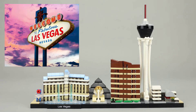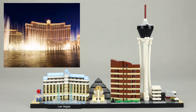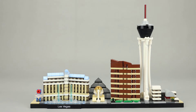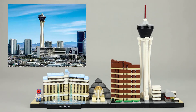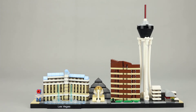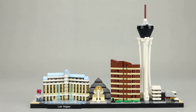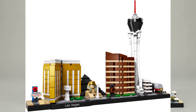The skyline includes the Welcome to Fabulous Las Vegas Sign, the Bellagio Hotel, Luxor Las Vegas, Encore at the Wynn, Stratosphere Las Vegas, and the Fremont Street Experience. This is a replacement set for set 21038, which included the Mandalay Bay Hotel instead of the Bellagio Hotel.